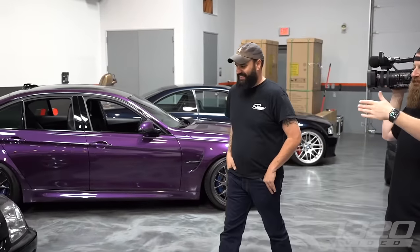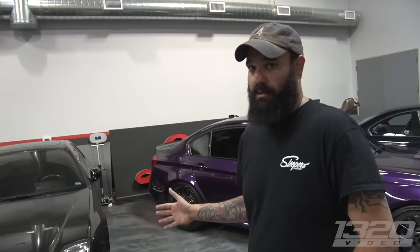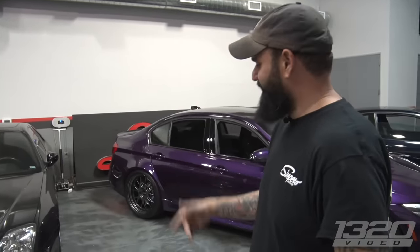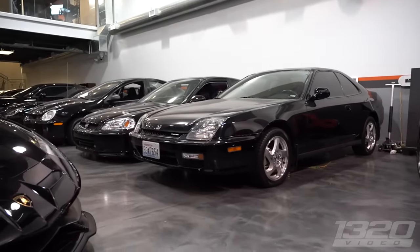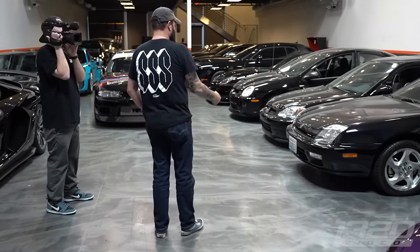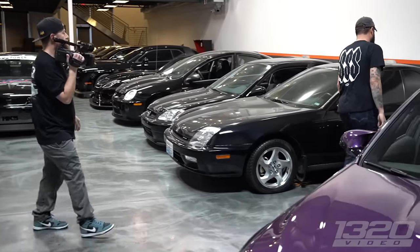Now this is going to throw things off a little bit — these next three are kind of weird. When I was in high school my buddy had a Prelude with a 2.2-liter VTEC — it was essentially a rocket ship. Low 15s were really fast in 2002-2003 for a stock four-cylinder car. I ended up buying this one from an older lady in Washington who only put 22,000 miles on it. Cars from Washington don't get rock chips or rust — it was in really, really good condition.